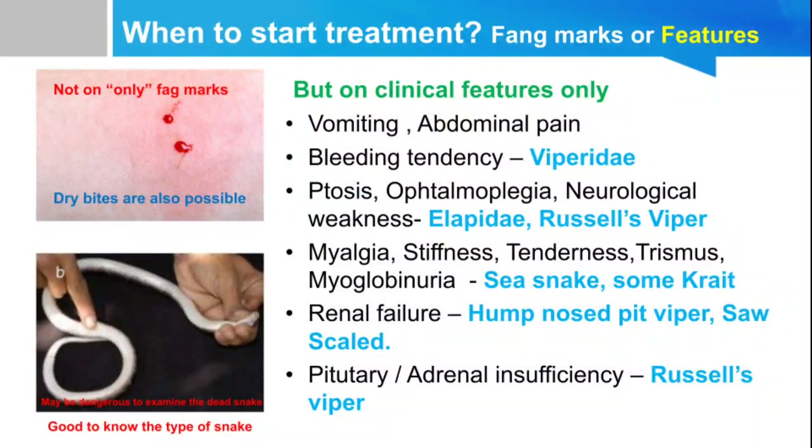When should we start treatment? The indication to start treatment is always clinical features — not fang marks or snake identification. Clinical features include vomiting, abdominal pain, bleeding tendency, neurological findings like ptosis and ophthalmoplegia, neurological weakness, myalgia, stiffness, local tenderness, swelling, myoglobinuria, renal failure, and adrenal failure. Ptosis, ophthalmoplegia, bleeding tendency, and hematuria are all indications for treatment. Clinical features are the only indication — not the identification of the snake or fang marks.